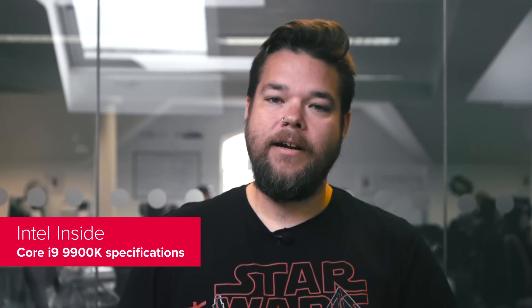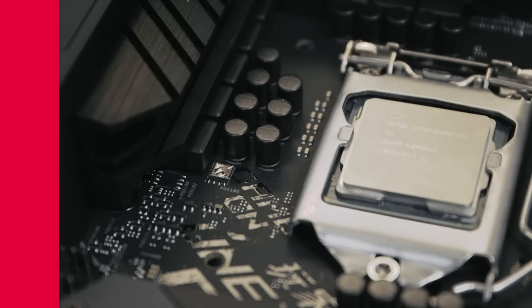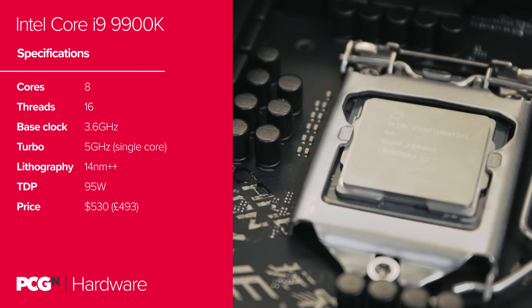But first, specs. The headline-grabbing numbers are the 8 cores and 16 threads of processing power the i9-9900K offers. Intel has finally caught up with AMD on the core configuration front for the first time since Ryzen was released. In terms of clock speed, you're looking at around 3.6GHz base and a massive 5GHz turbo boost, though realistically that's just the occasional single-core max boost and not something you'll see generally when gaming. The 9900K knocks around 4.7GHz as standard when all cores are being used, and between 4.8 and 4.9GHz when thrashing a single core — so that's pretty quick out of the box.